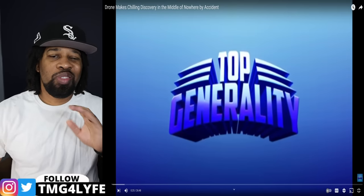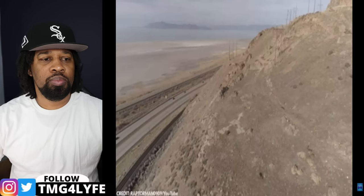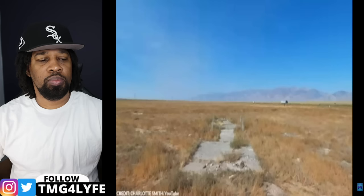Today we're checking out drone footage discoveries. Number 20: Forgotten arrows. If you've gone on a road trip in the United States or flown a drone high up in some of the most isolated places in the country, perhaps you've seen several large arrows on the ground. These massive white arrows are big enough to be seen by planes flying high up — you might even spot some on Google Earth.